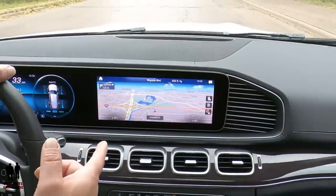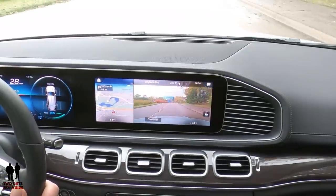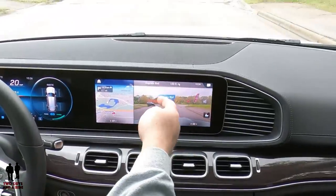The cameras come on when you stop and have your signals on — that augmented reality is really neat. As for fit and finish, it's just beautiful. It's a Mercedes, so what do you expect? It's flawless.